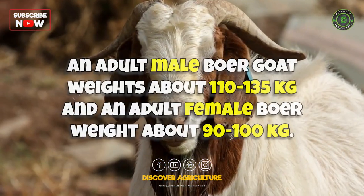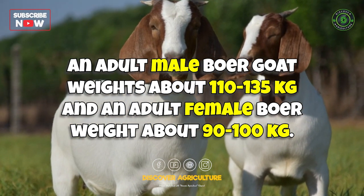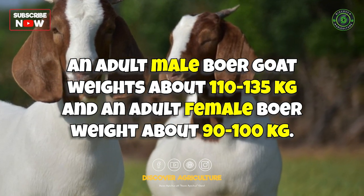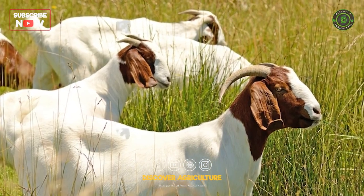Boer goats are primarily raised for meat production. They have a fast growth rate, good carcass quality, and a high meat-to-bone ratio. Boer goats are commonly used in commercial meat production operations.